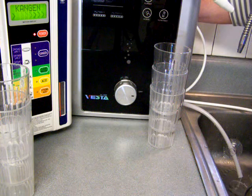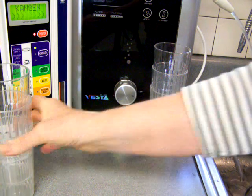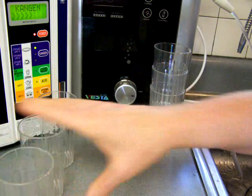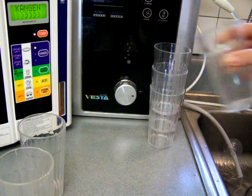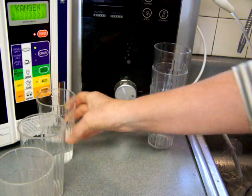I'll go ahead and test the Enagic. I'm going to test three flow rates — fast, medium, and slow — for both of these. I'll try to get them approximately equal and just do the best I can. So, here's fast.